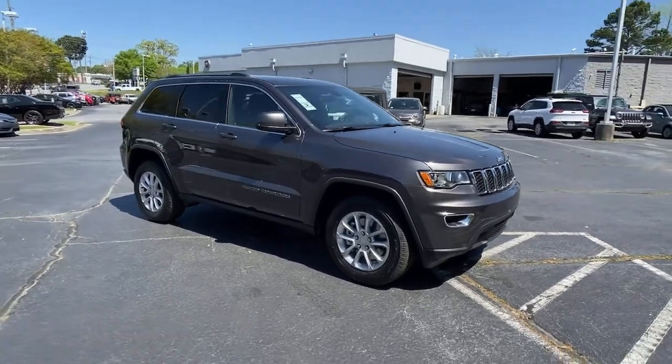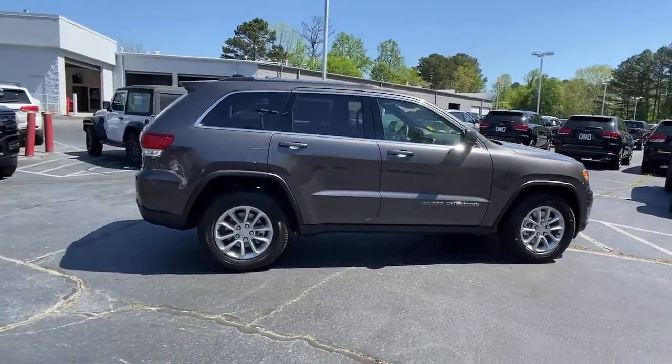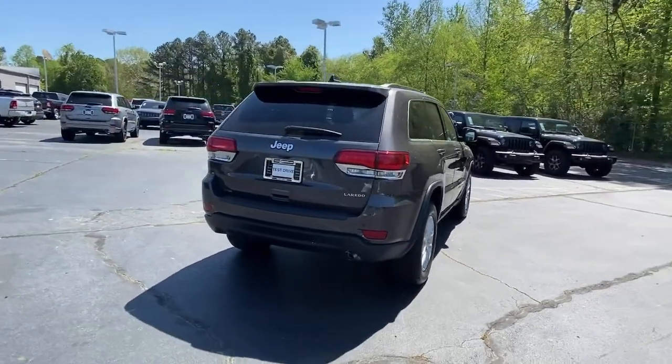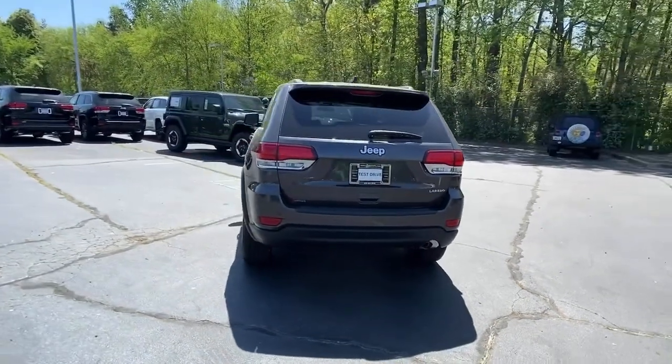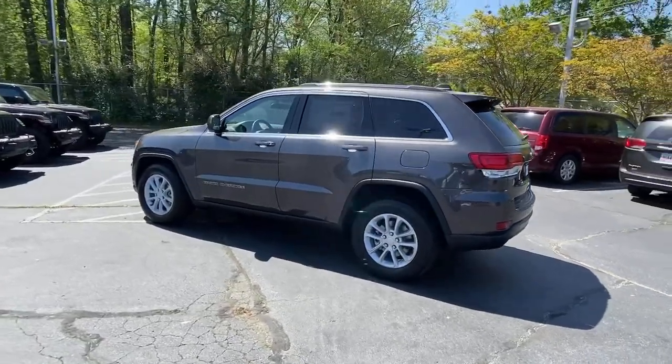You just found the 2021 Jeep Grand Cherokee. Answer the call to adventure in refined luxury in the Grand Cherokee. It brings rugged versatility, advanced safety features, and passenger-focused technology along on every journey.